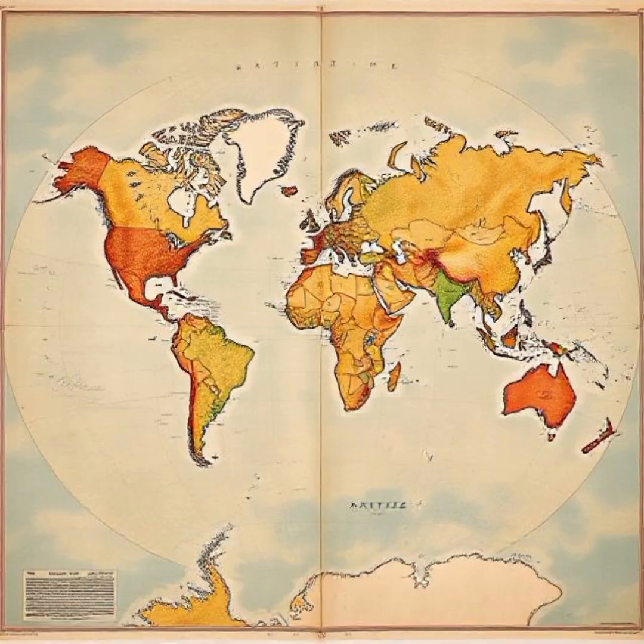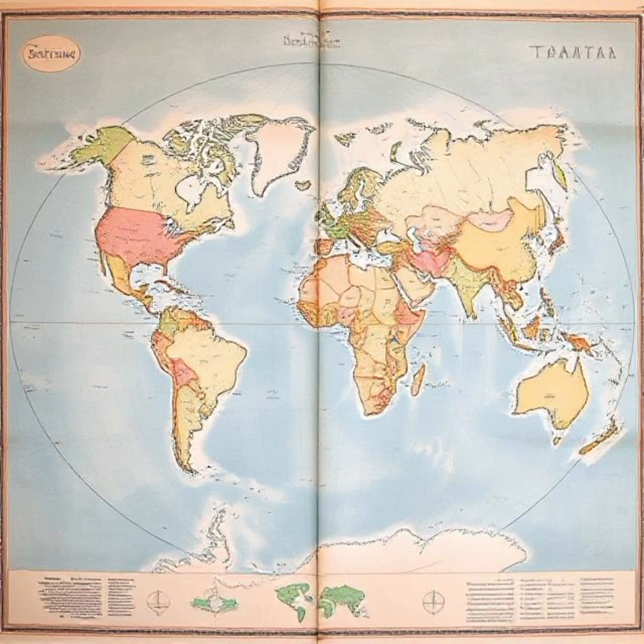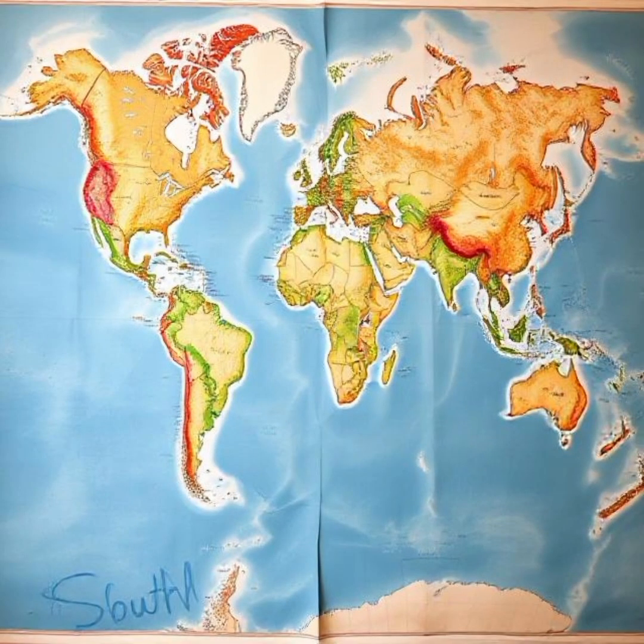When people see an upside-down world map for the first time, it can be disorienting. But this simple change highlights how arbitrary our sense of direction is. It also challenges Eurocentric perspectives by shifting focus away from North America and Europe.